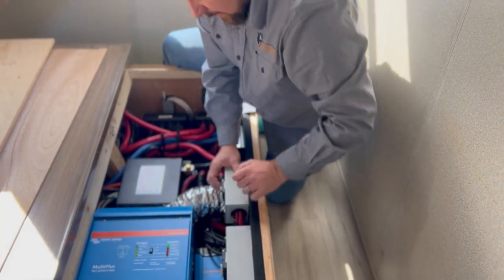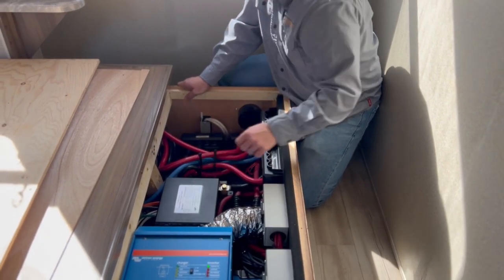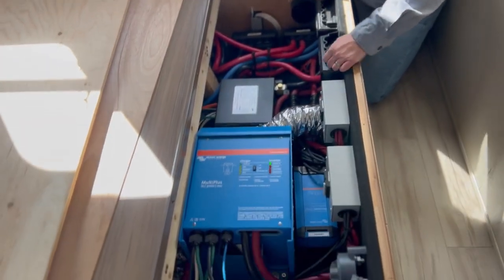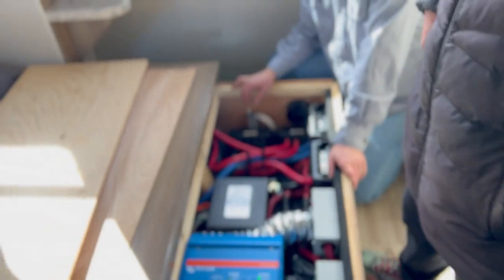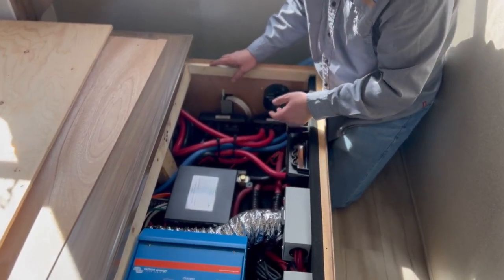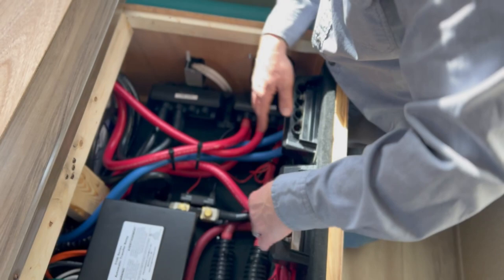Underneath here are some fuses, and we wrapped them in non-conductive material to protect them, because you've got negative right here and positive right here. If you drop something metallic in there, that would be quite a spark — rather than a little fireworks display, let's cover that up. This is what's called the smart shunt — essentially your battery monitor. These are the bus bars for the batteries. The positives and negatives connect here, and then those go to the main system bus bars.